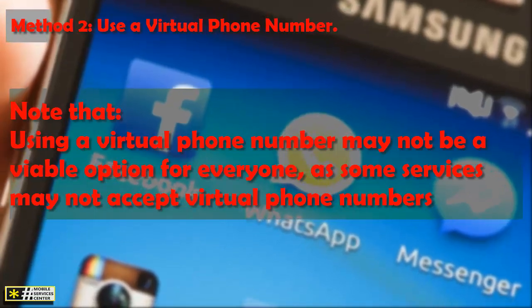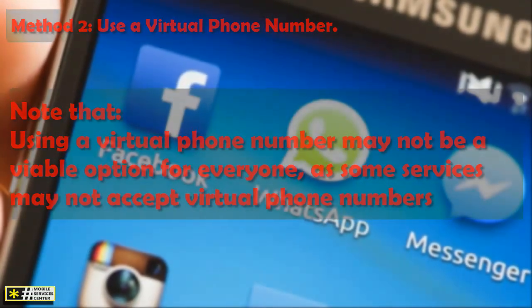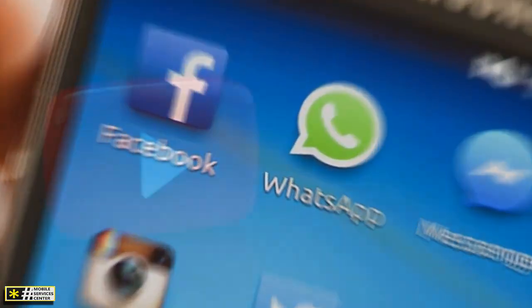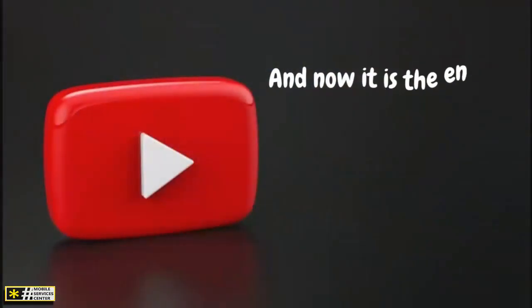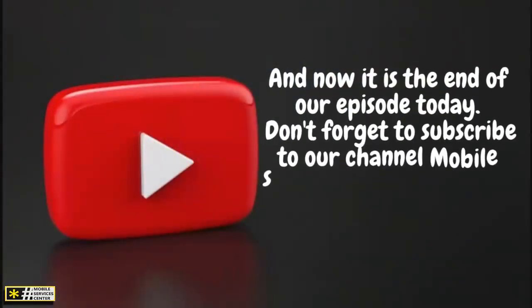Note that using a virtual phone number may not be a viable option for everyone, as some services may not accept virtual phone numbers. That is the end of our episode today. Don't forget to subscribe to our channel, Mobile Service Center, and press like if you really liked the video.